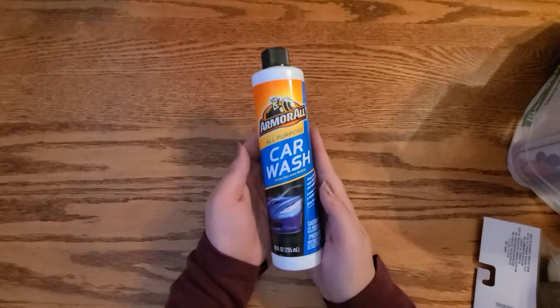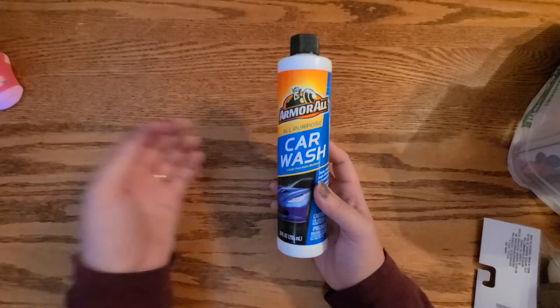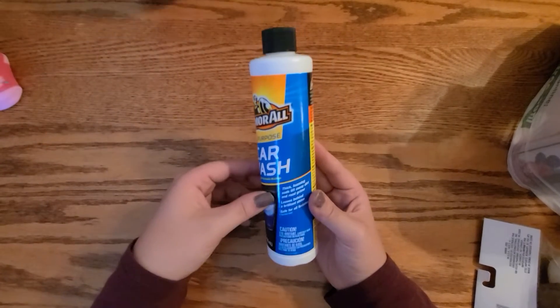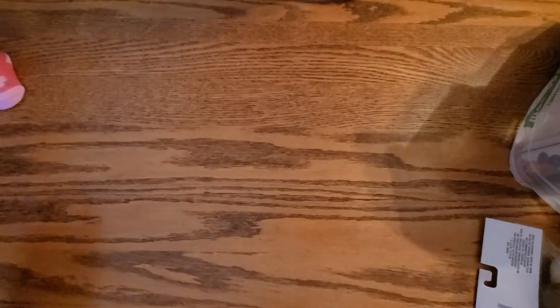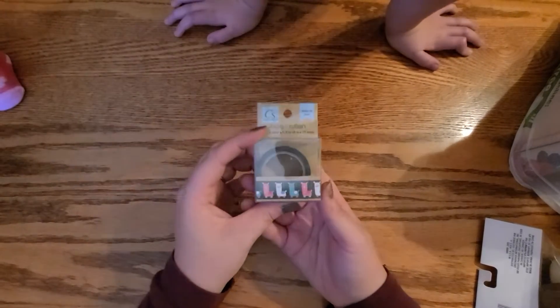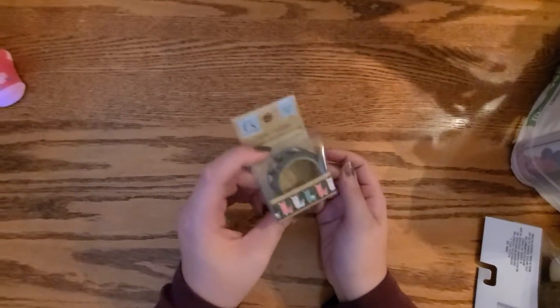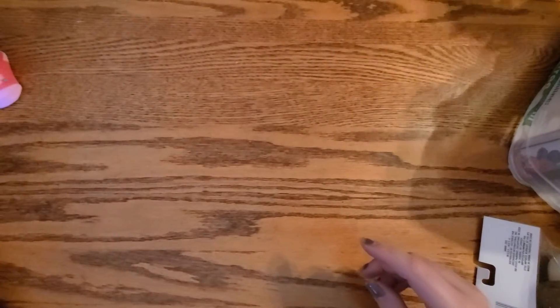And then I got some Armor All car wash soap — it's all-purpose soap. It has chemicals in it. I got this one other time but I got it for my sister, so I just threw it in here because that was the only thing I bought that one time.